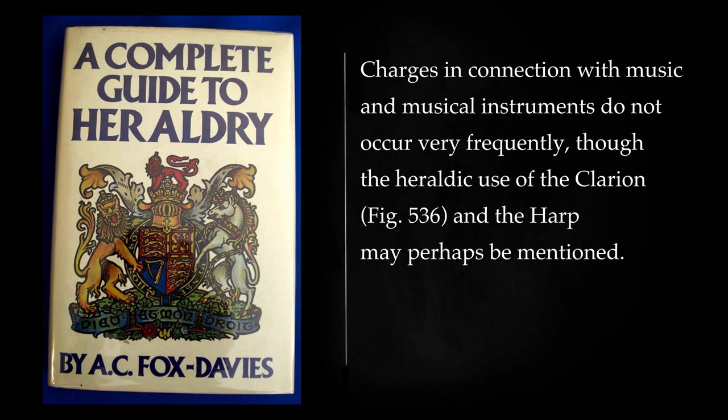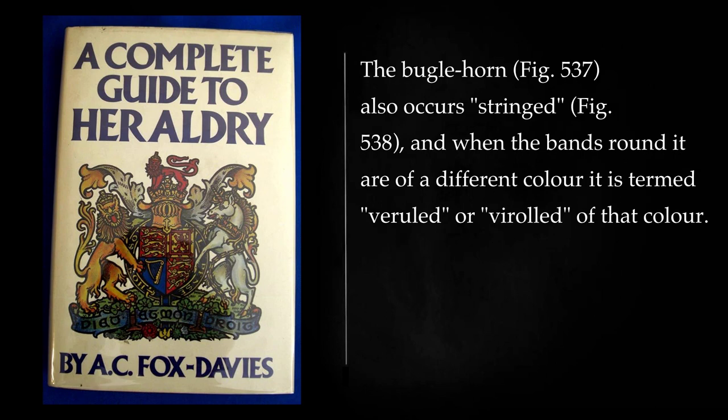Charges in connection with music and musical instruments do not occur very frequently, though the heraldic use of the clarion and the harp may perhaps be mentioned. The buglehorn also occurs stringed, and when the bands or roundlets are of a different color it is termed verily, or verily of that color.